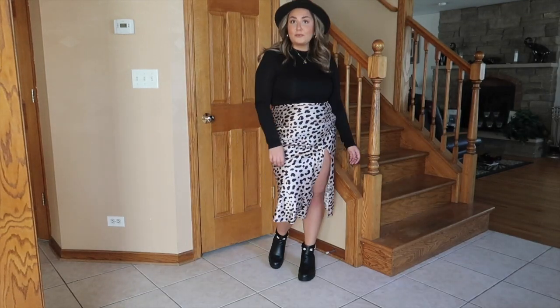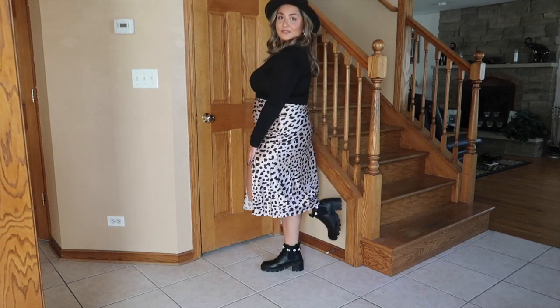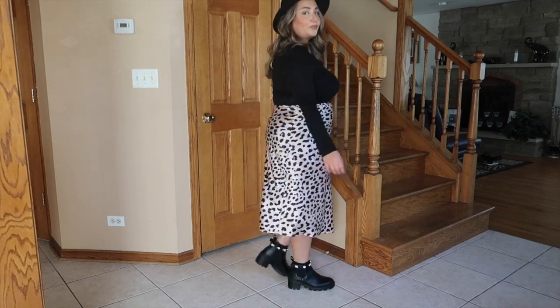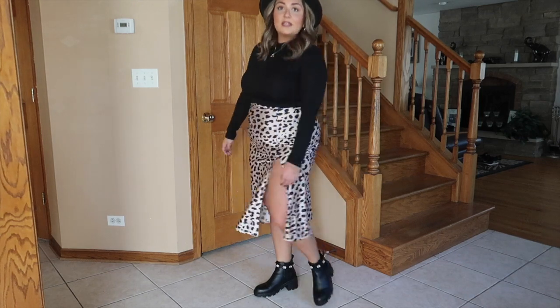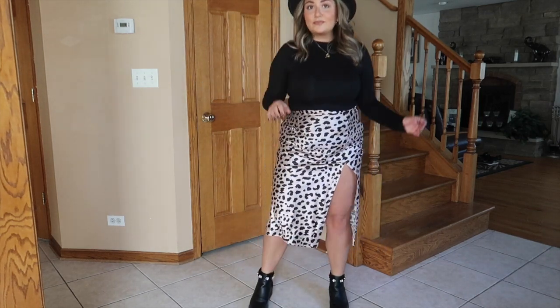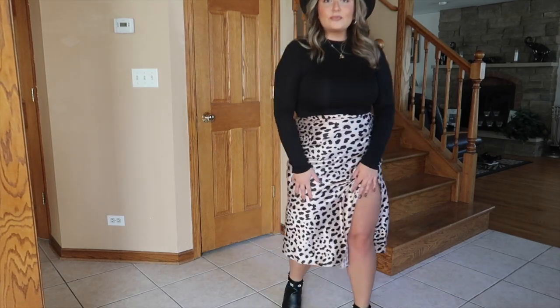This next outfit, I paired it with a black fedora hat from Amazon. My jewelry is from Amazon as well — it's kind of the same jewelry throughout this whole lookbook. I am wearing a little mock neck long sleeve from Shein. My skirt is from Princess Polly and my boots are from Steve Madden. I am obsessed with this look. If you follow me on Instagram, you guys already saw this one — kind of like a sneak peek. Very comfortable and again a really good summer to fall outfit.